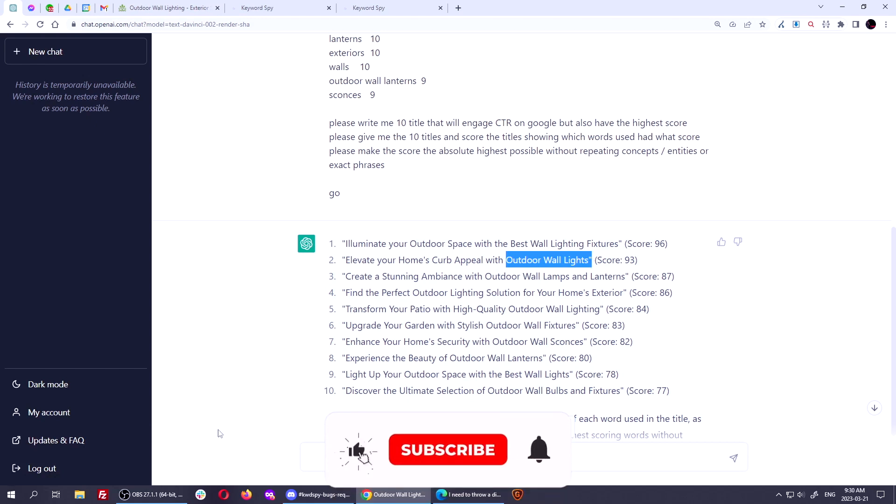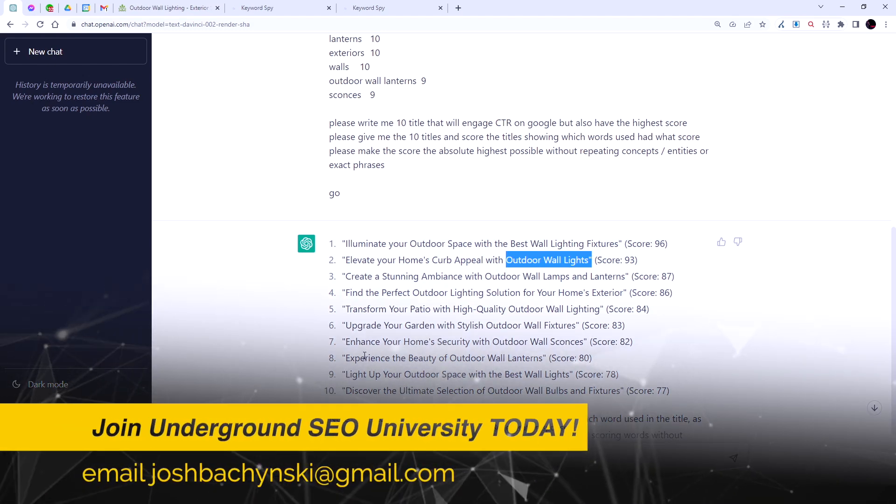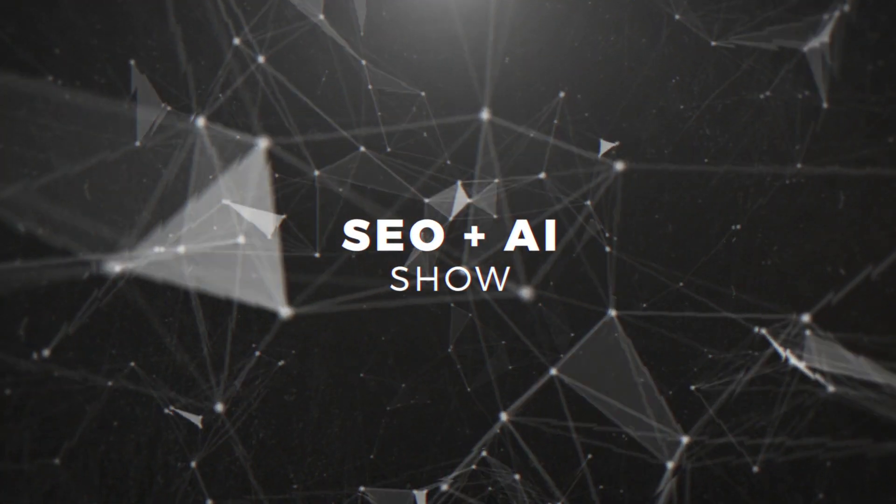Alright guys, that's my little quickie. Ask me any questions — Underground SEO University students, please ask in the Discord. Otherwise email me any questions at joshpachinski@gmail.com, and keep using these advanced tools for superior SEO. Thank you.